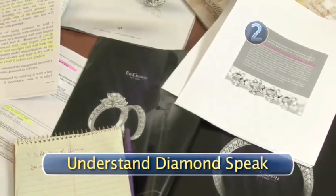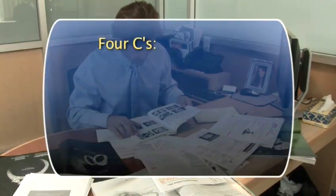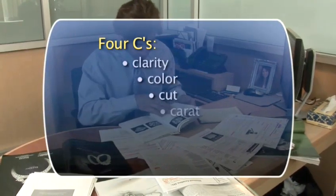Step 2: Understand diamond speak. The four C's of diamonds are clarity, color, cut, and carat.